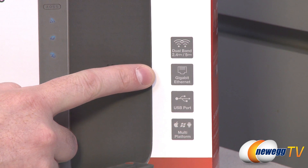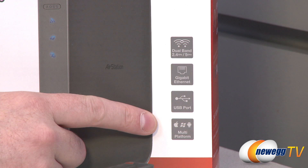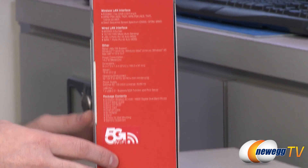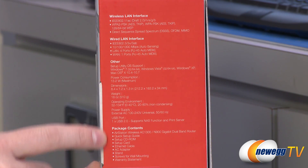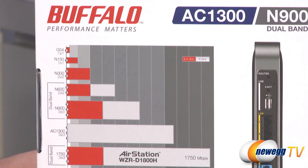You also get a gigabit ethernet hub built in, a USB port you can use for a few different things, and multi-platform connections — whether you're using Windows, Android, or Apple. On the side of the box there are technical specifications about the wireless LAN interface and the wired LAN interface, available if you want to pause and take a closer look.